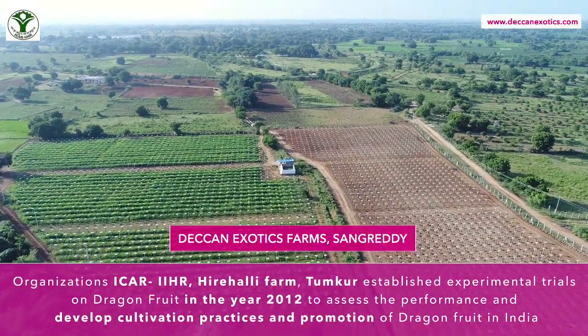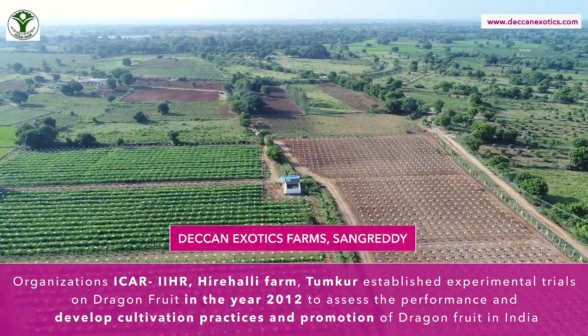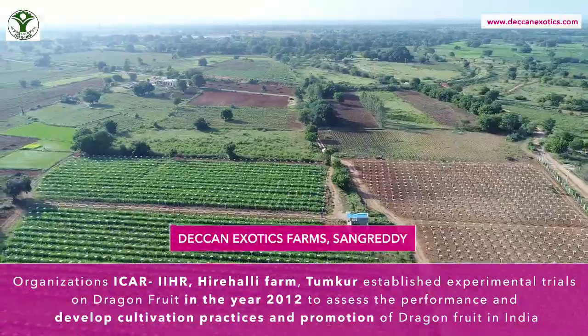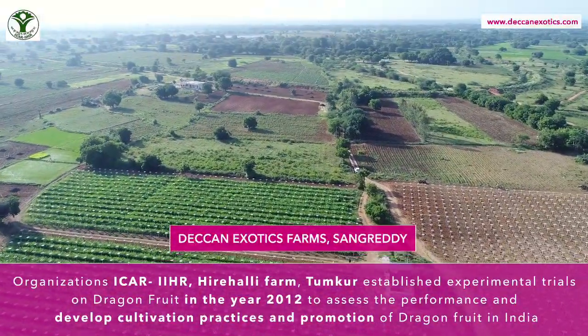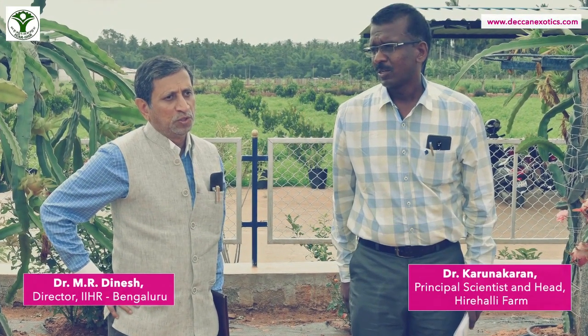The organization ICAR-IIHR, Hirehalli Farm, Tumkur, established experimental trials on dragon fruit in the year 2012 to assess the performance and develop cultivation practices for the promotion of dragon fruits in India, under the supervision of Dr. Dinesh, Director, IIHR Bengaluru, and Dr. Karen Akaran, Principal Scientist and Head, Hirehalli Farm.